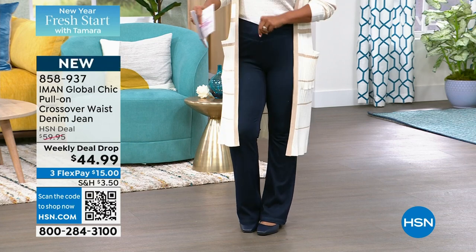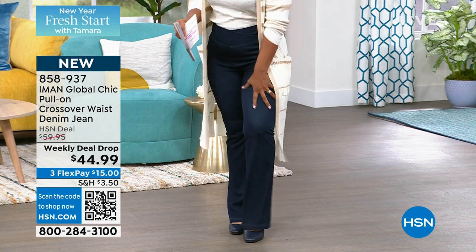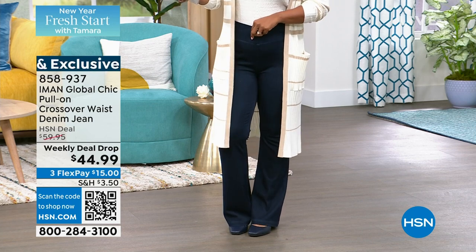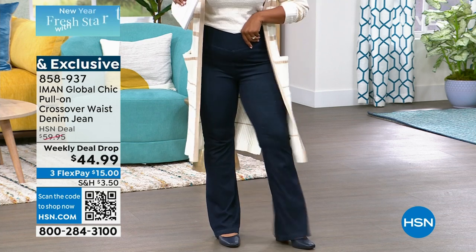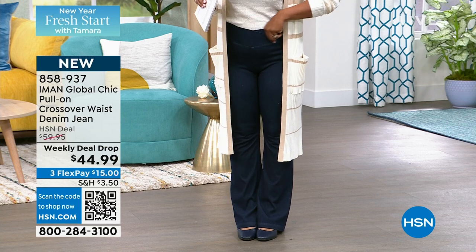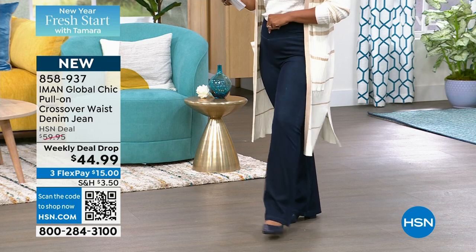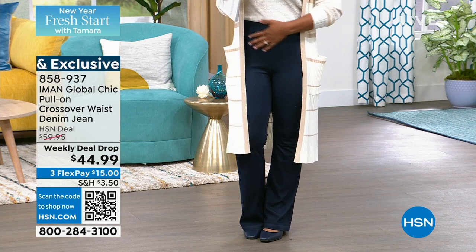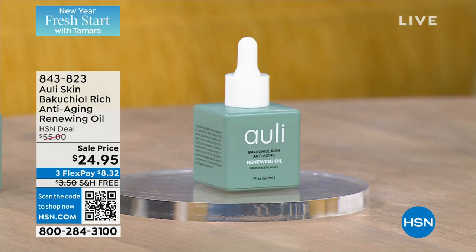Including maybe with your wardrobe — I popped on these jeans from Iman Global Chic. These are a pull-on crossover waist denim jean. I have them in the dark wash indigo. They also come in black, chambray, and a medium wash. I love that they've got a little bit of a flare at the bottom. These are a weekly deal drop — we took about $15 off our regular HSN price.